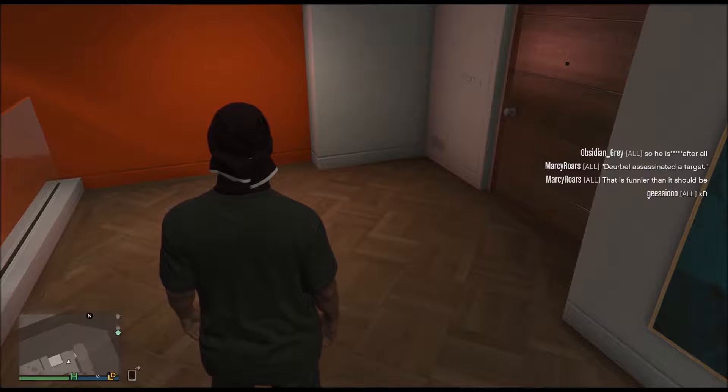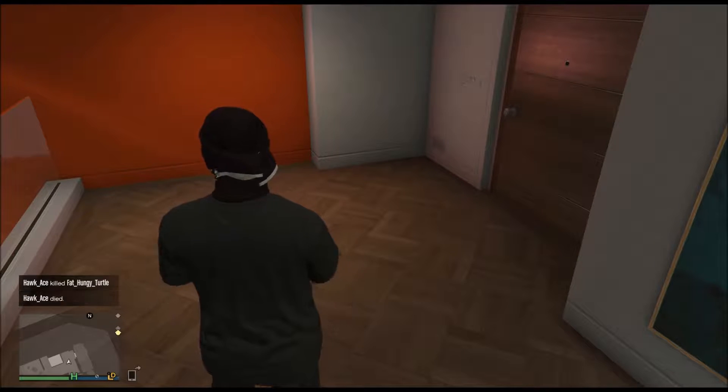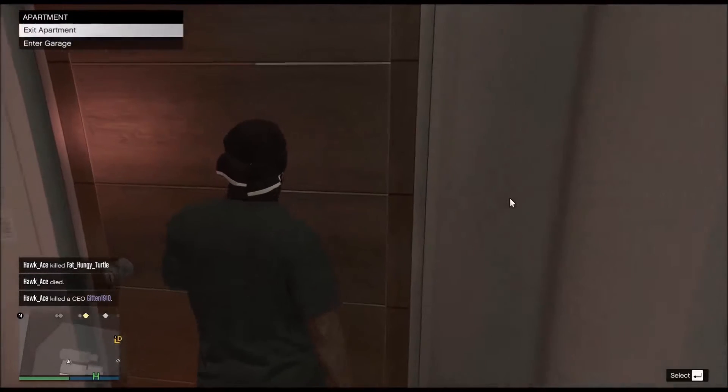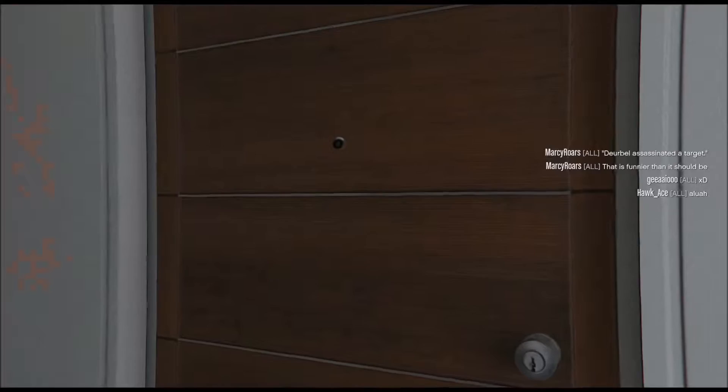Hello guys and girls, Dolby Commander here, and today we are going to talk about buying some warehouses in GTA. Yeah, let's see — I got my super badass character here, let's just get out of here.